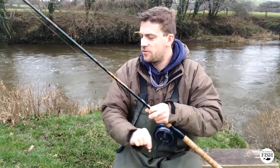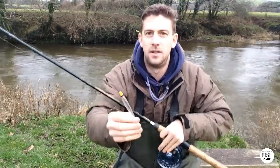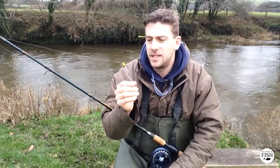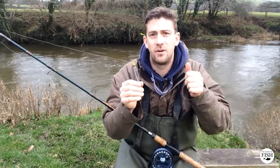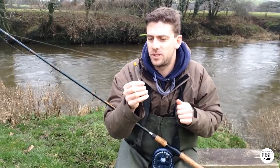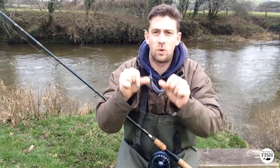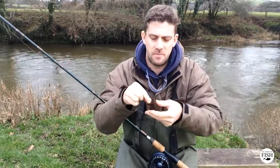Coming down to the business end, the float I'm using is called a loafer float. It's a very buoyant float — this one carries just over two swan shots, two SSG shots, with a nice clear visible tip. When you're presenting your bait, you want the shot almost on the bottom and occasionally it's going to be hitting the bottom. If you use a really light float it's going to be pulling under the water all the time, giving lots of false indications. So go for a loafer or a nice buoyant stick float. That's attached to the line with a couple of rubber loops. Then I come to my bulk shot — a couple of quite chunky shots on there. And then I've got a size 16 hook with a couple of maggots for bait.